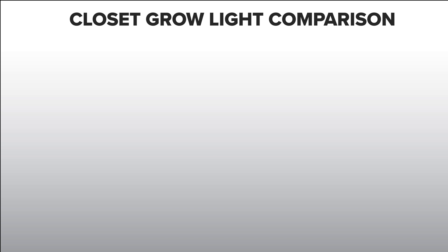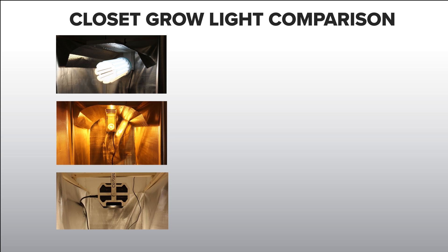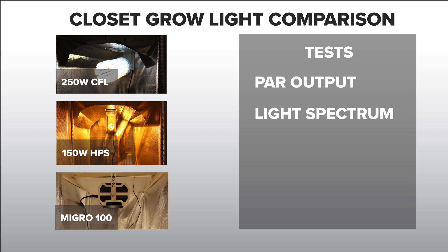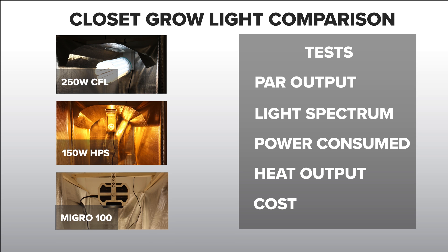Hello and welcome to the MYGO YouTube channel. In this video we are presenting a comparison test of closet grow lights. We are testing a CFL, HPS and MYGO LED grow light in a closet grow environment. You will learn how good each grow light is for growing power, light spectrum, power consumption, heat output and cost so you can make the right choice for your closet grow.